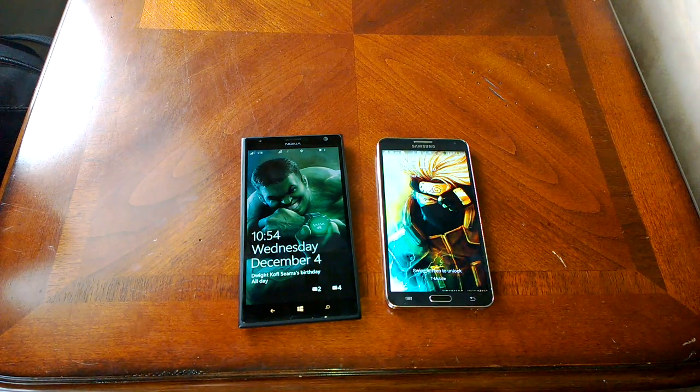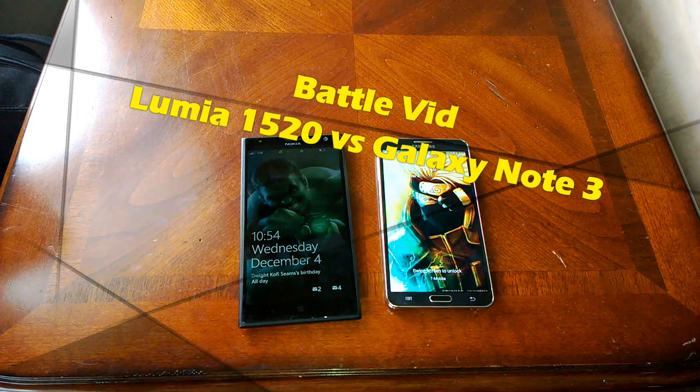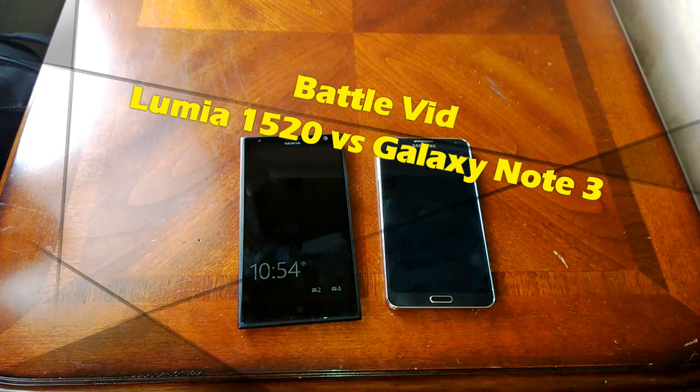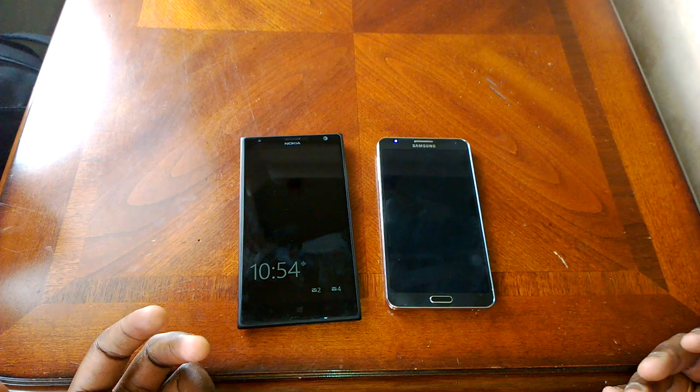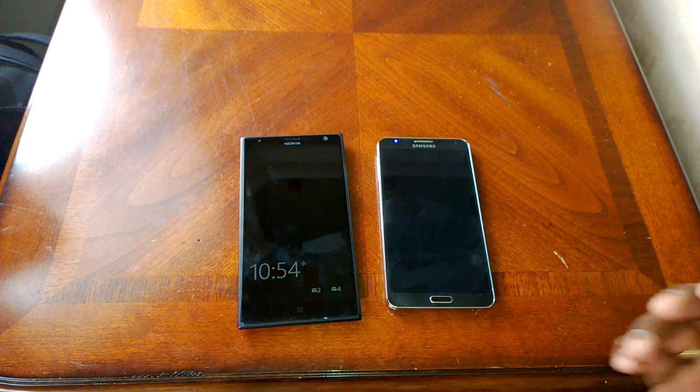Hi guys, this is Thundee from Board of Work, and today we're taking a look at two of the biggest phablets on the market. I'm talking about the Lumia 1520 and the Galaxy Note 3, to find out which is the better device between Nokia's offering and Samsung's offering.